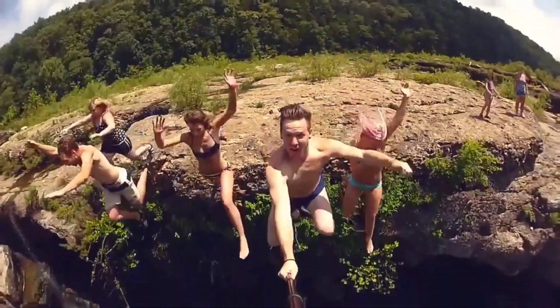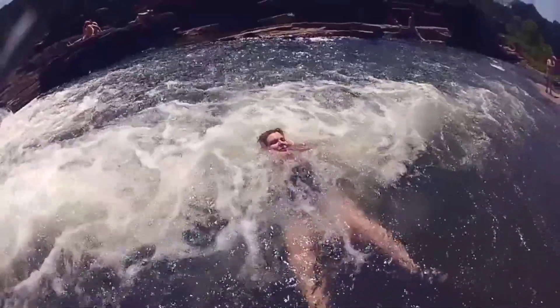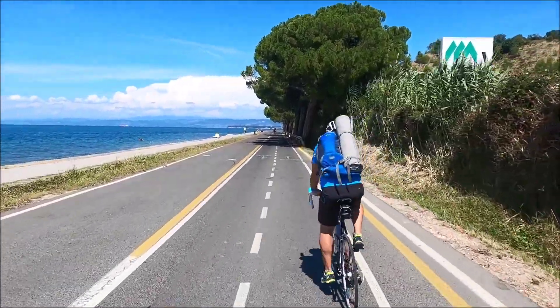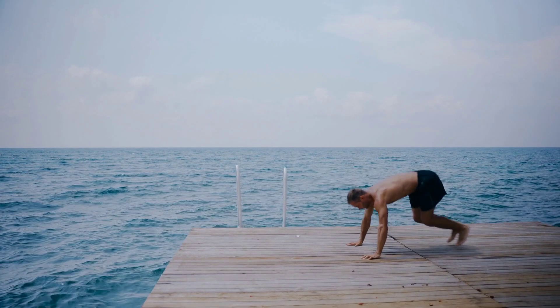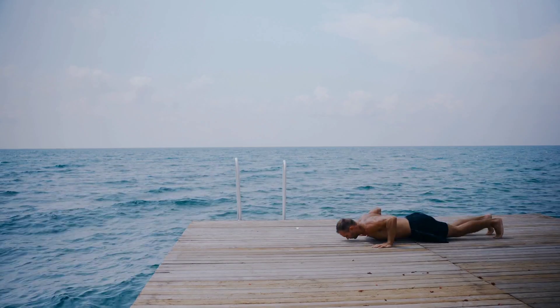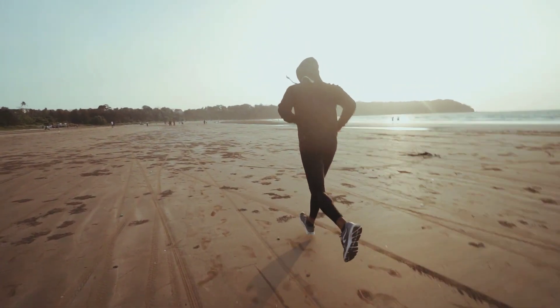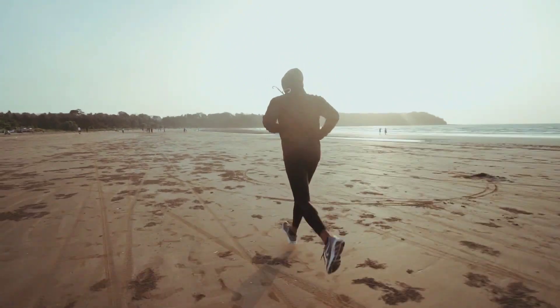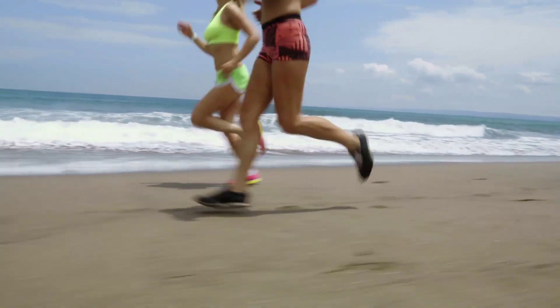Combine the benefits of sunlight exposure and physical activity by engaging in outdoor exercises, whether it's jogging, cycling, gardening, or playing a sport. Outdoor activities provide an opportunity to enjoy the sun while increasing your vitamin D production. Remember to wear appropriate sun protection such as sunscreen and protective clothing to balance sun exposure and minimize the risk of sunburns.